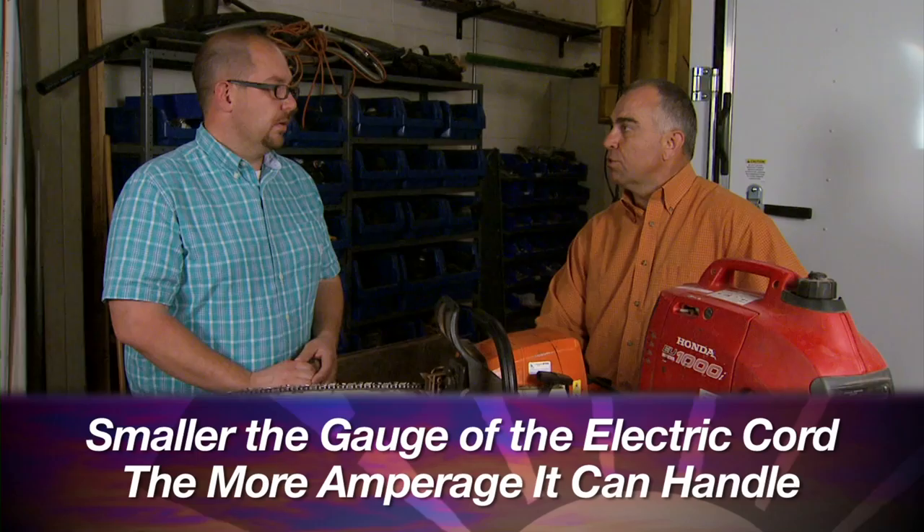There's a lot of good information out there that folks can look at to make sure they're sizing their generators correctly. In a storm aftermath situation, we may be running a lot of extension cords, so make sure you have the correct extension cord for what you're going to power. If you're running them very long, you'll have power loss in the cord — it may take a larger cord. The smaller the gauge number, the more amps you can run through the cord. If you're running it far, a 12-gauge or 10-gauge cord is better.